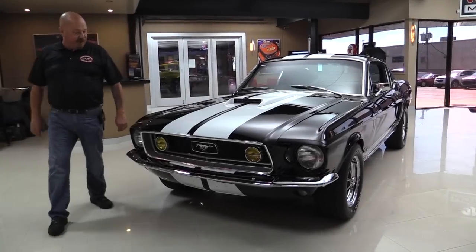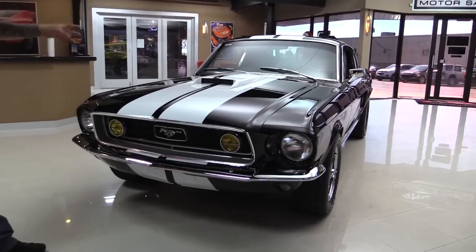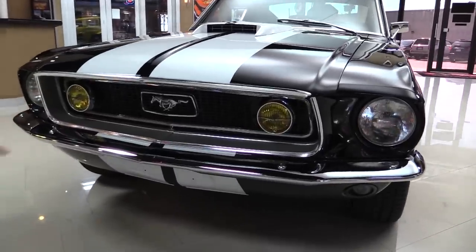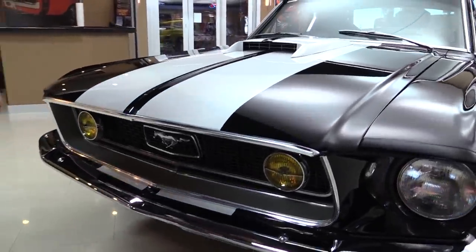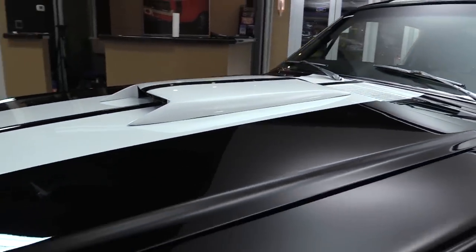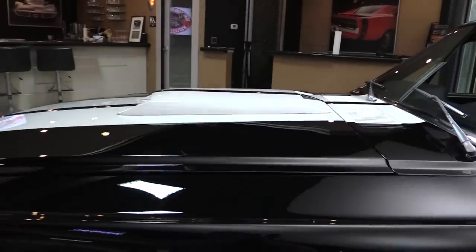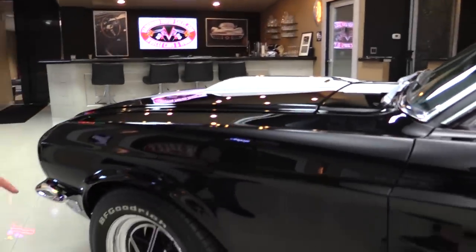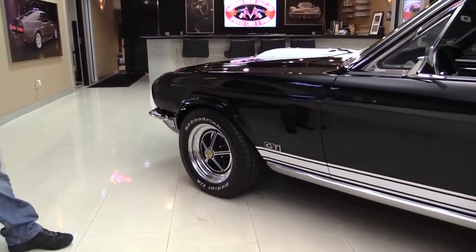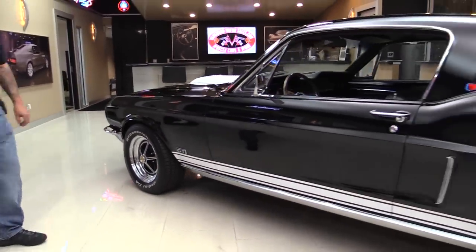Check this beauty out. I love the white stripes, the hood scoop, the beautiful chrome, the grille, the horse — everything about this car is amazing. Everything lines up nice and straight, the paintwork is phenomenal, it is slick as can be. And look at that — Magstar wheels, baby. That belongs on this car. Shelby wheels on this beauty.